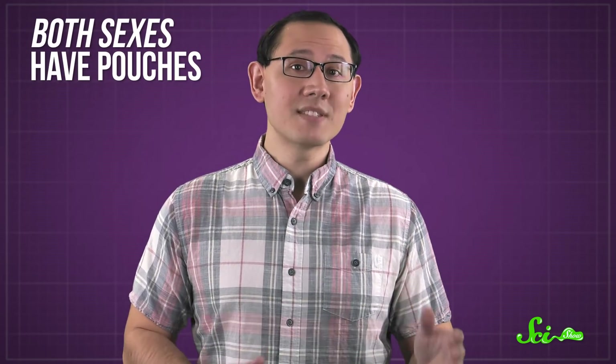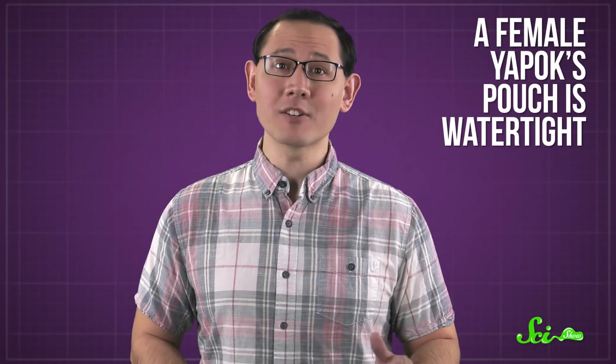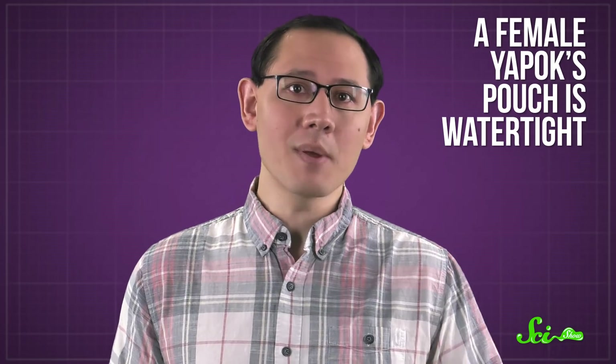But one of their water-adapted traits stands out: they're the only living marsupial species in which both sexes have pouches. The females use their pouch, like other marsupial ladies do, as a nice protective case for their developing young. But because they enjoy such a wet lifestyle, a female yapok's pouch is watertight—keeping the babies safe and dry while mom's swimming.